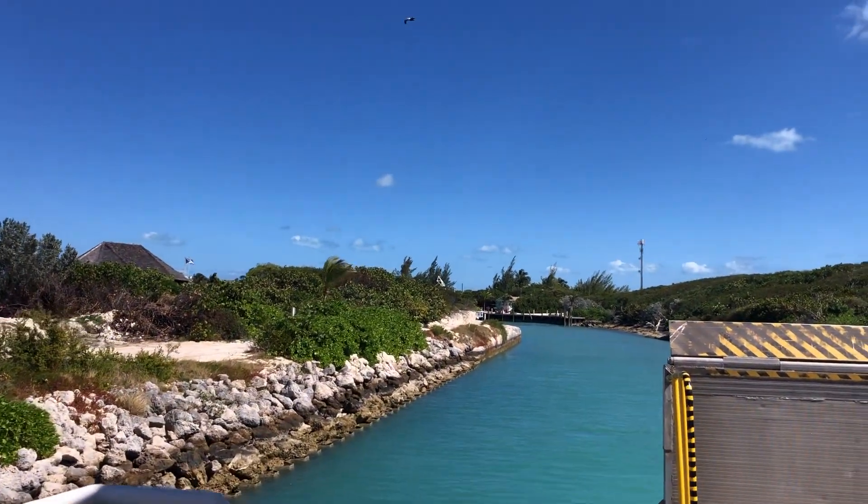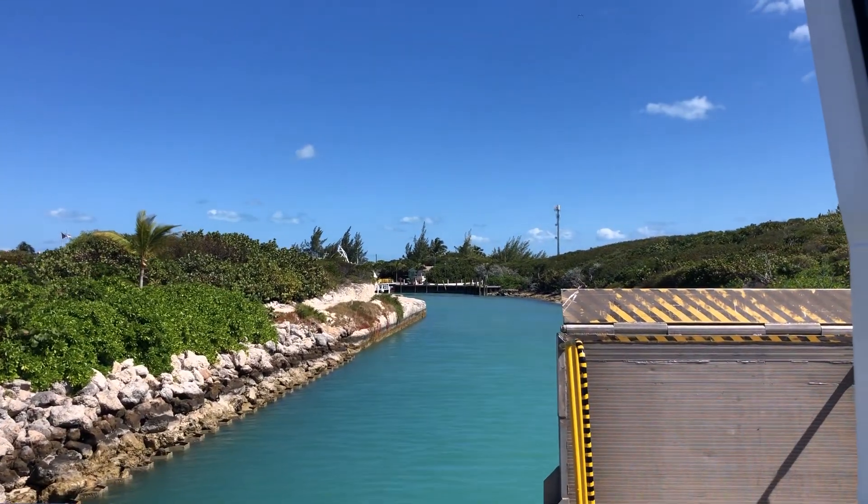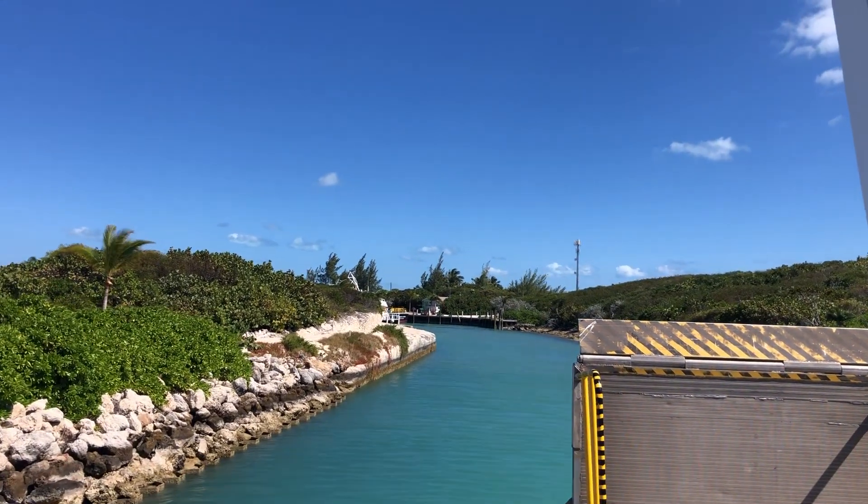You can see how much calmer it is right here. They did a great job when they put this in. You have to kind of go around a corner and it just calms these waters right down coming in here.